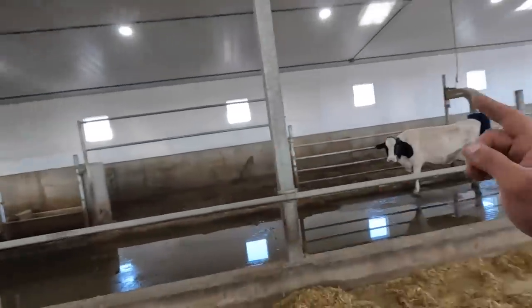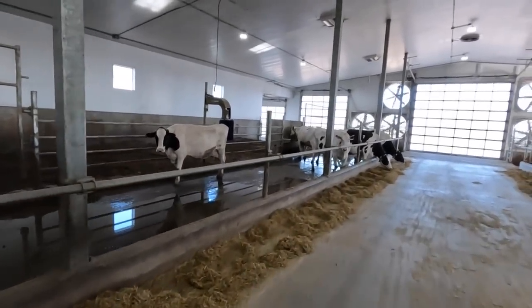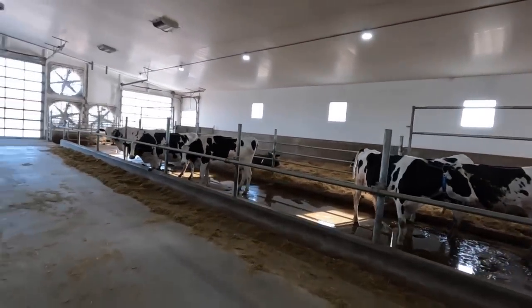Since we weren't silaging this morning like we were planning, we could do our regular Monday chores, which is sorting cows to be dried off on Wednesday morning — get them in their separate group and wean them off of the heavy milk cow feed to reduce their milk production. We also put this group of close-up cows — heifers and cows — in this morning.